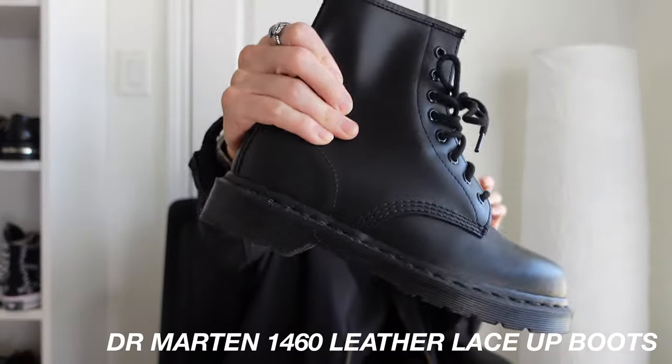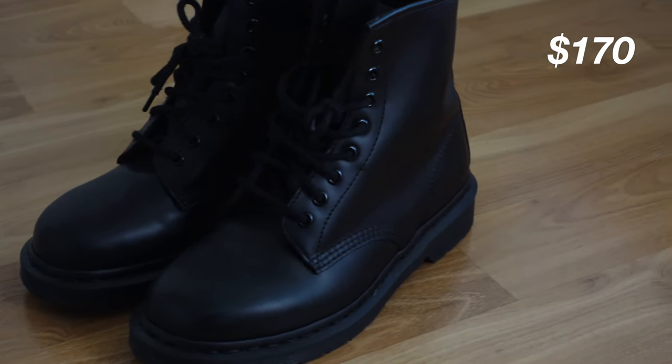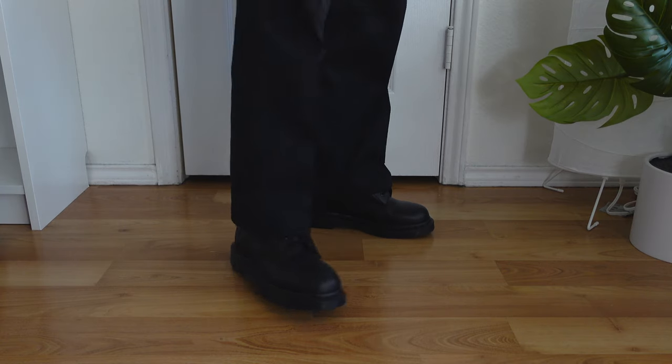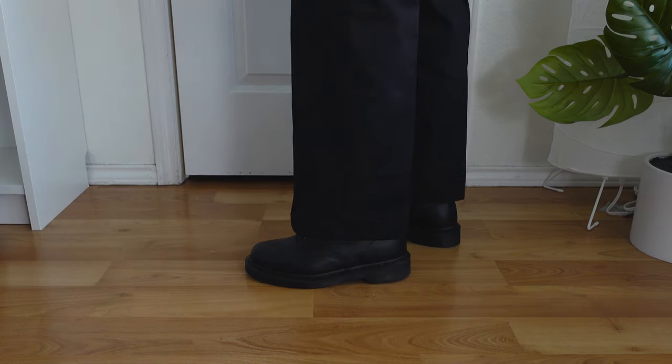Up next we have my Doc Martens 1460 lace-up boots. I bought these last year for around 107 dollars. I've only worn them a couple of times — I don't really gravitate towards them because I prefer my chelsea boots, which are more comfortable. I don't find these very comfortable, maybe because I haven't broken them in yet or because the material is very thick. They just sit on my shelf.